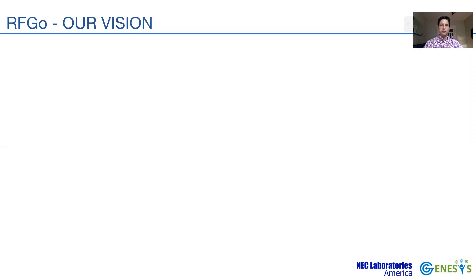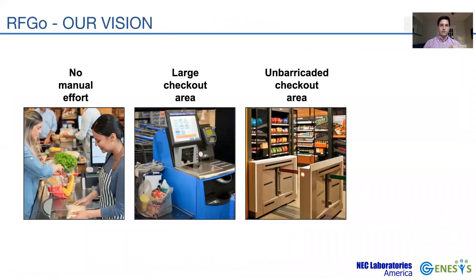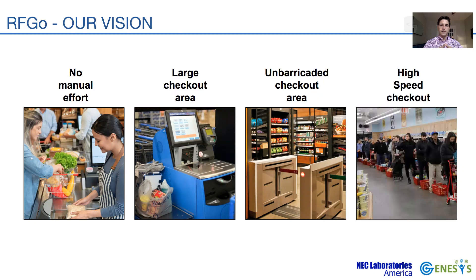To provide customers with a better checkout experience, we believe a checkout system must host the following features. There should be no need for manual intervention, either from a staff member or the customer. The checkout area has to be large enough to easily accommodate the customer and all their products. The checkout area also needs to be unbarricaded — meaning no entry or exit door — which provides a more convenient and aesthetic design. Finally, the checkout should be fast and completed in a time comparable to the time of payment.